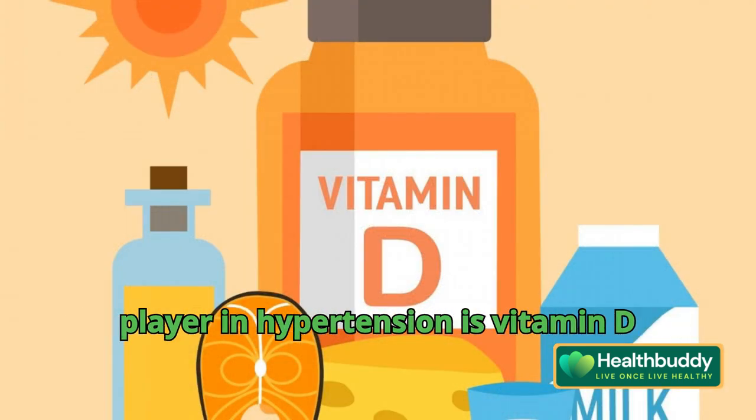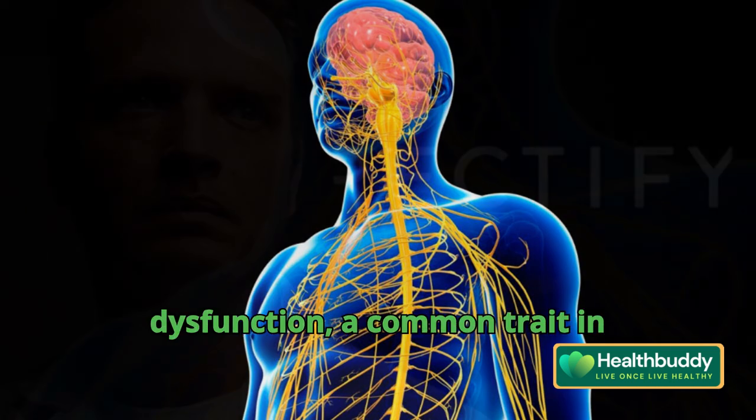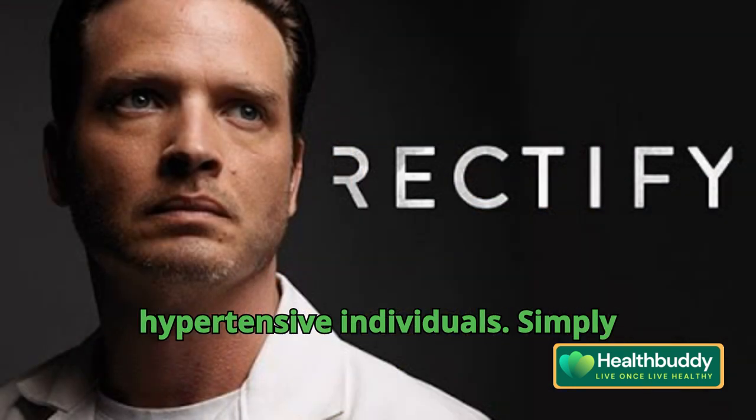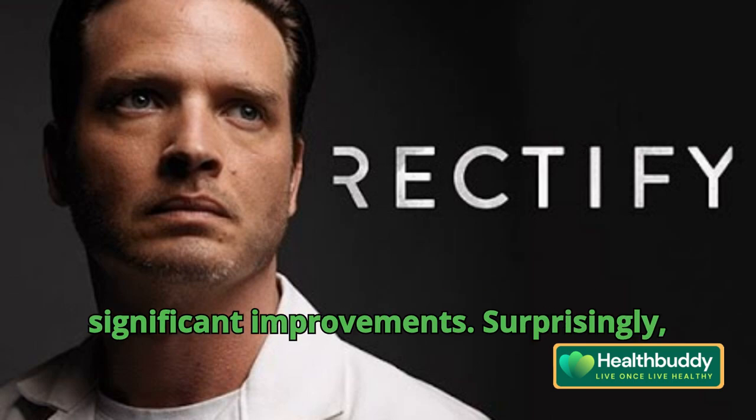Another key player in hypertension is vitamin D. Deficiency in this crucial vitamin often correlates with autonomic nervous system dysfunction, a common trait in hypertensive individuals. Simply rectifying this deficiency could yield significant improvements.